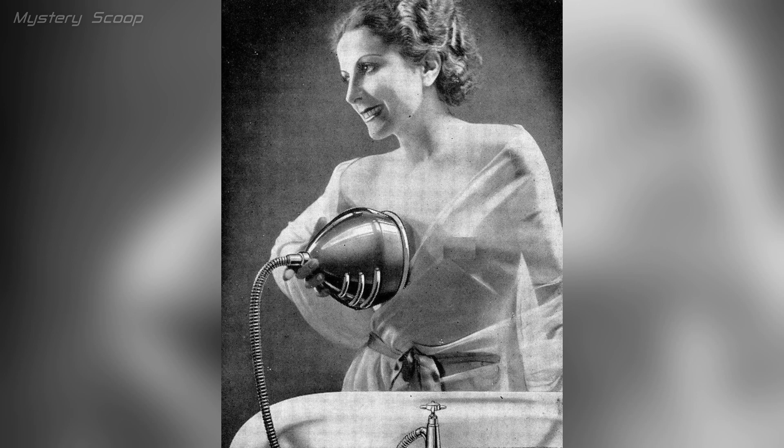The breast washer from the 1930s was likely a cosmetic device aimed at firming and shaping women's breasts. It is part of the historical beauty and hygiene culture, often marketed for beauty and health benefits.